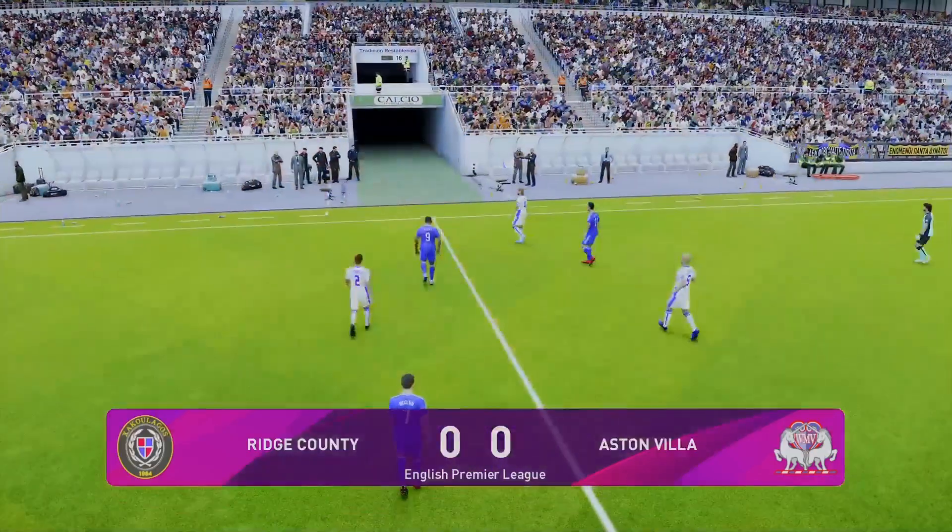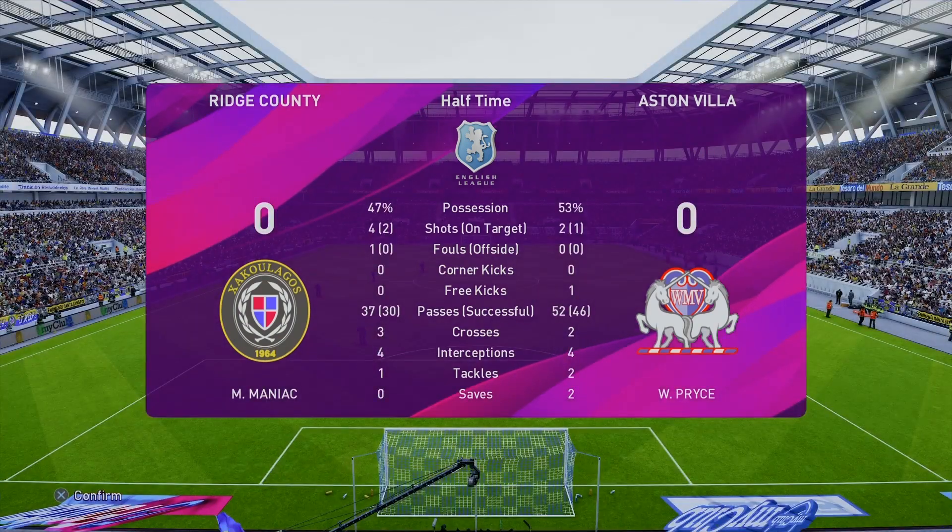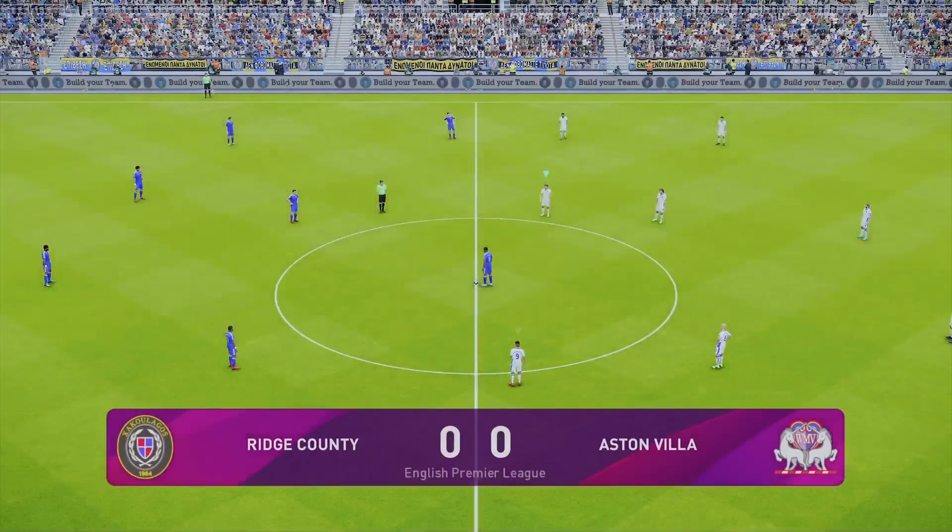Villa were tough, very strong in the challenge. I think we've had that before from Villa. They shaded the possession as well.